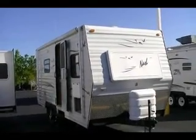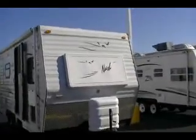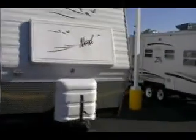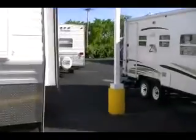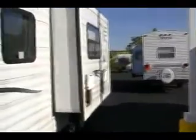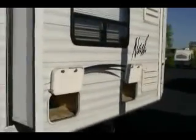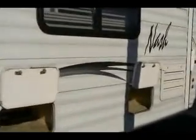You notice on the front you've got a huge diamond plate. It's got dual big LP tanks. The unit has a small slide with plenty of storage — you can see there are a couple of areas to get underneath the bench.